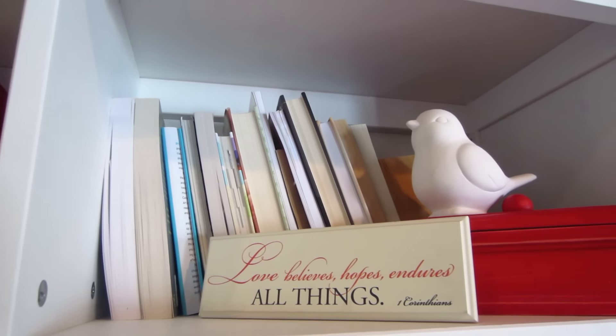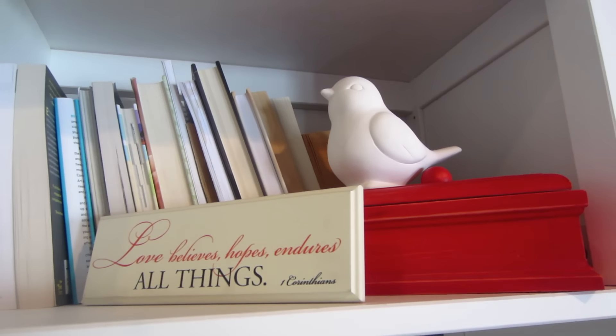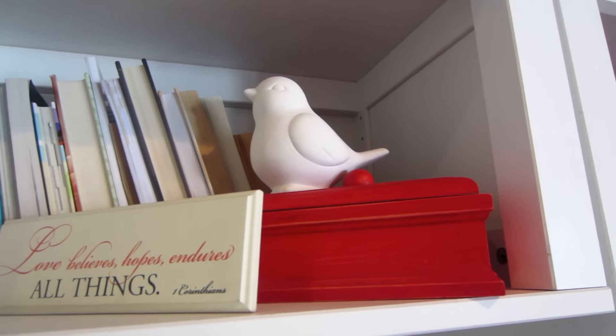The second thing I found was this really pretty wooden red little box. It just opens up — I really love anything wooden and I love the color of it. I think it's really pretty. This was $1.99.